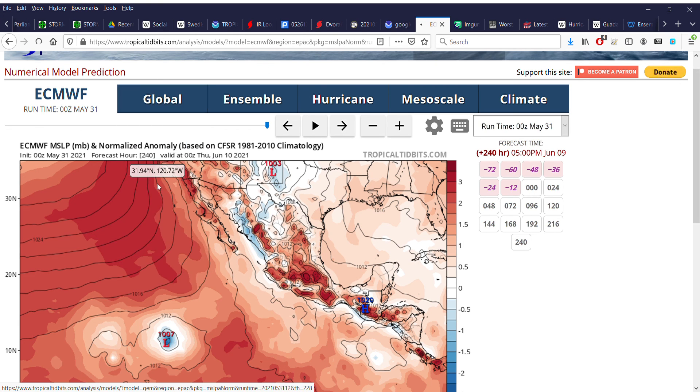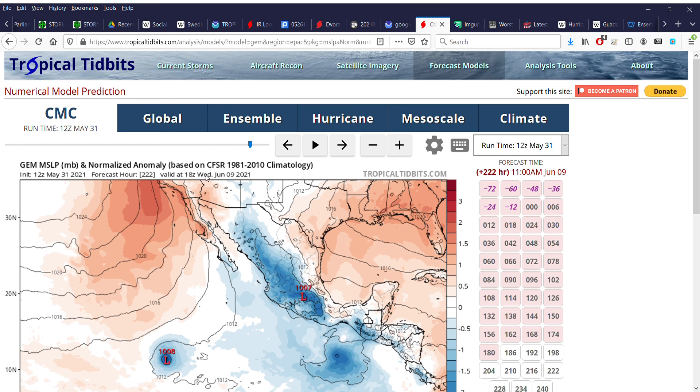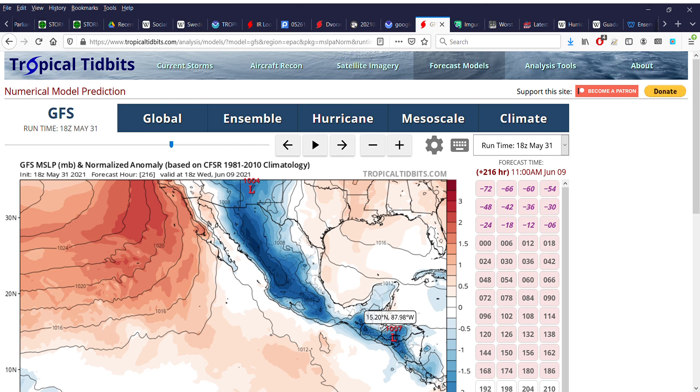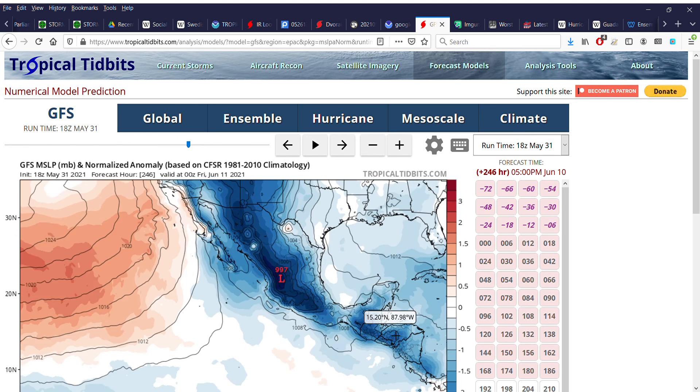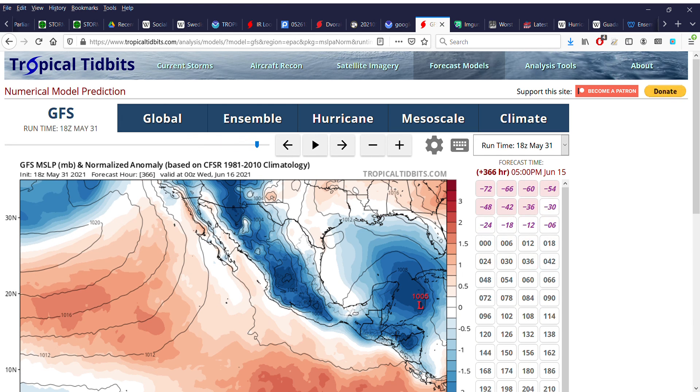Looking at the Canadian model, it's showing two distinct systems; the GFS does not, though there have been hints of one of those messy Central American Gyre systems. The development itself, at least according to the GFS, is likely not to occur until around June 10th or 11th or beyond. It's likely to be a system that rallies in the Caribbean and eventually shoots itself toward Texas or Louisiana, rather than developing in the Eastern Pacific proper.